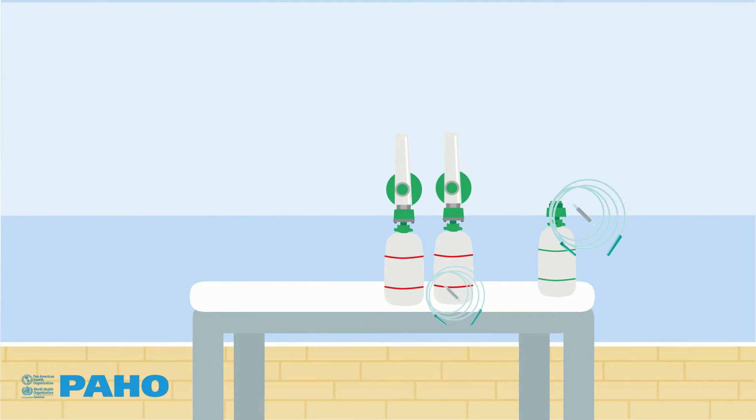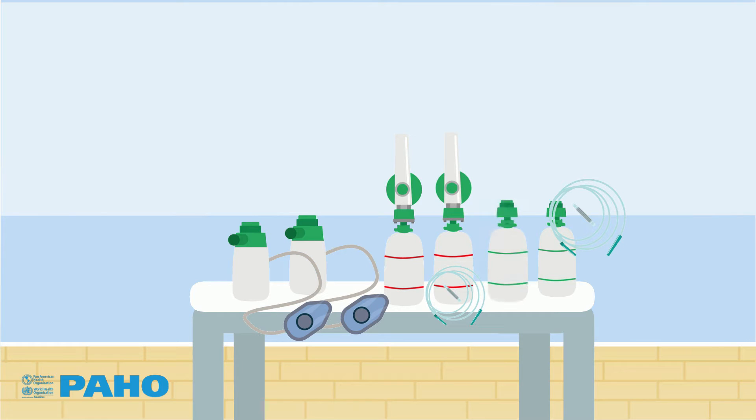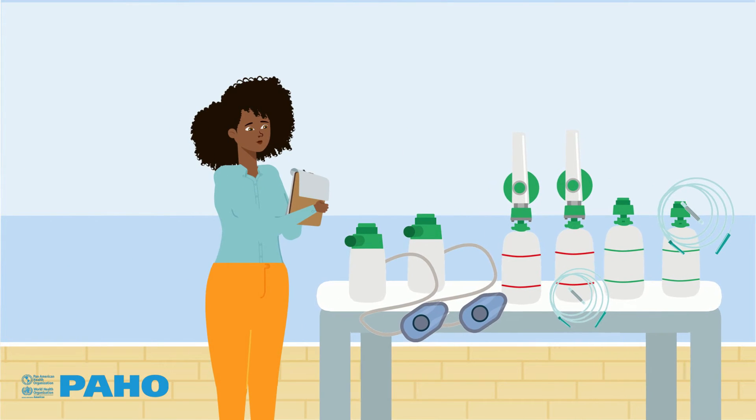Oxygen therapy equipment generally uses accessories such as nasal catheters, masks, and bottles. Review the types of accessories you will need and include them in your order.